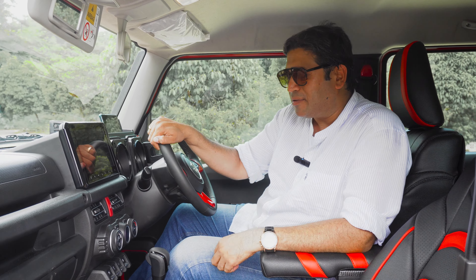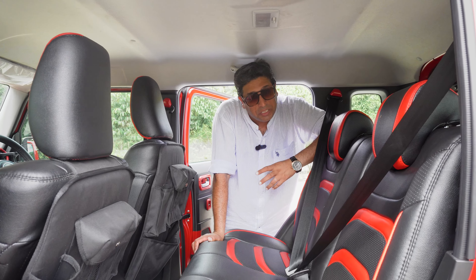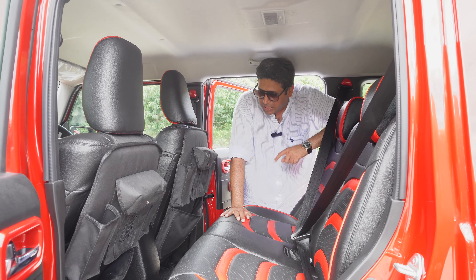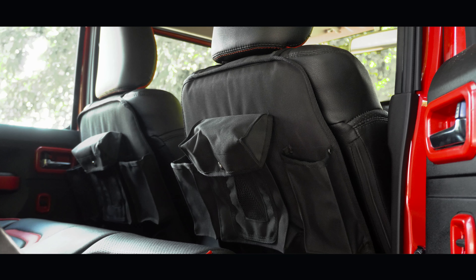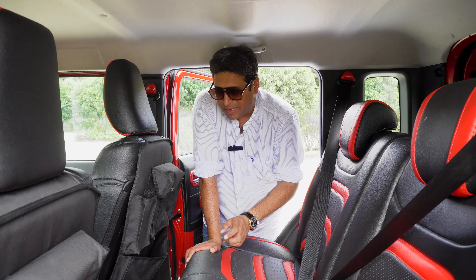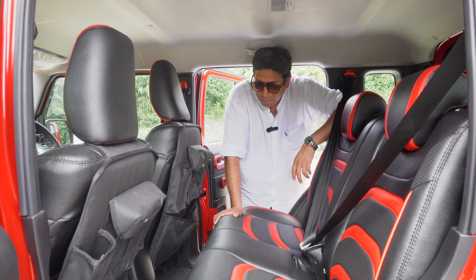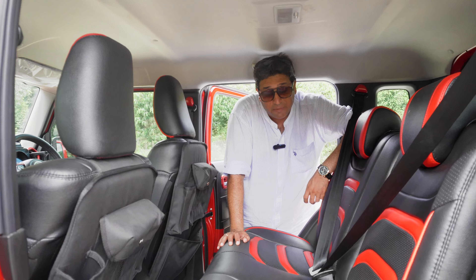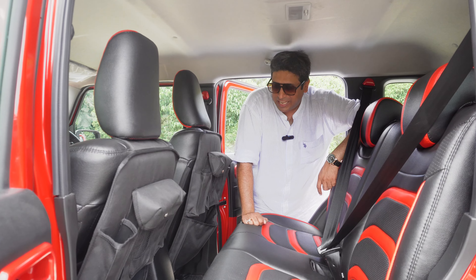At the back, the stock Jimny doesn't have any door pads — you can't even keep a bottle or a purse — so seat organizers are fitted on both rear seats. Of course, if you're tall and sitting one behind the other, these will fall into your knee space, but otherwise they're very useful and practical for long trips. The seat covers have the new effect, and full carpeting on the lower part will definitely improve NVH levels — important because the new tires could lead to road noise.